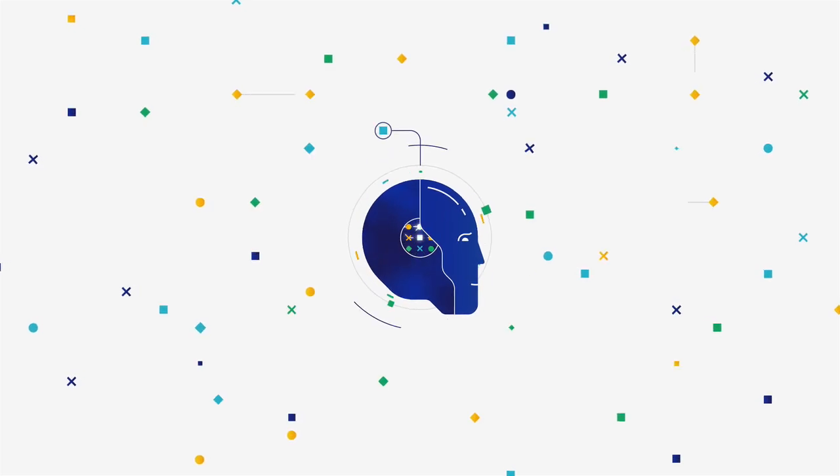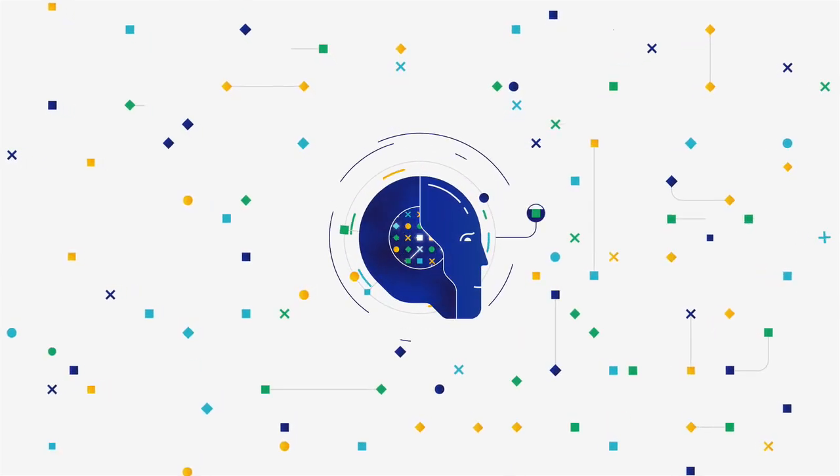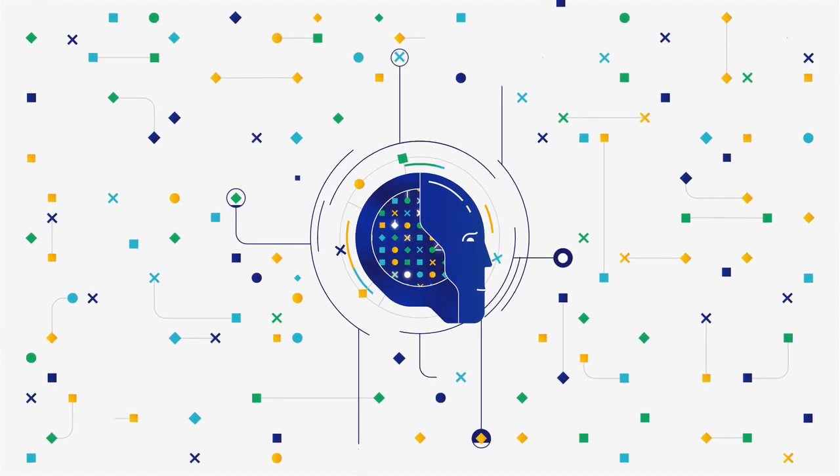For 25 years, Visa's artificial intelligence has been getting smarter and smarter and smarter.